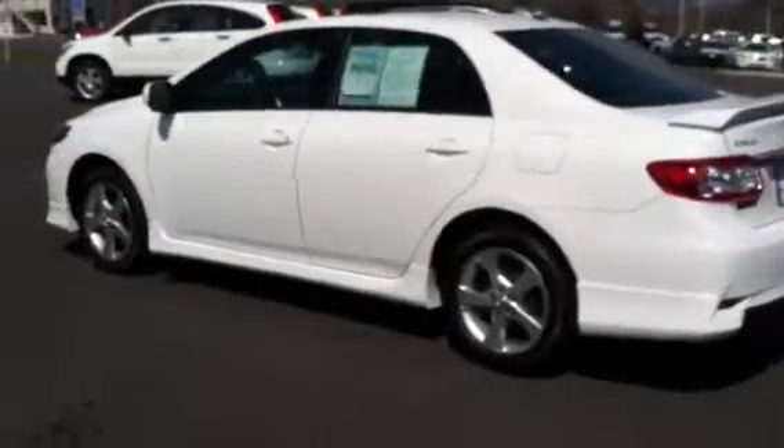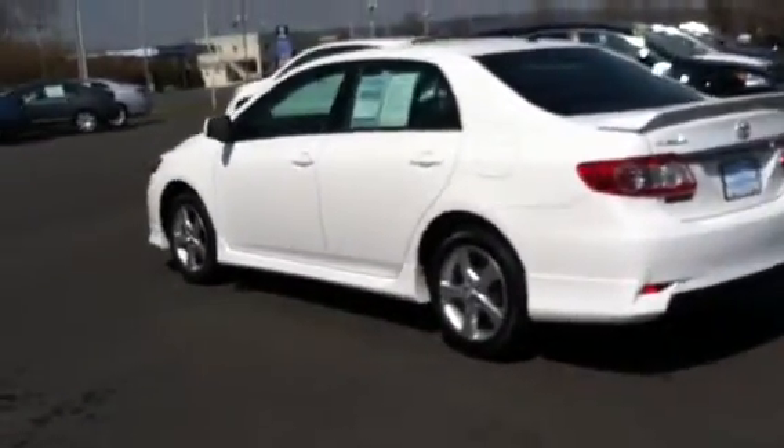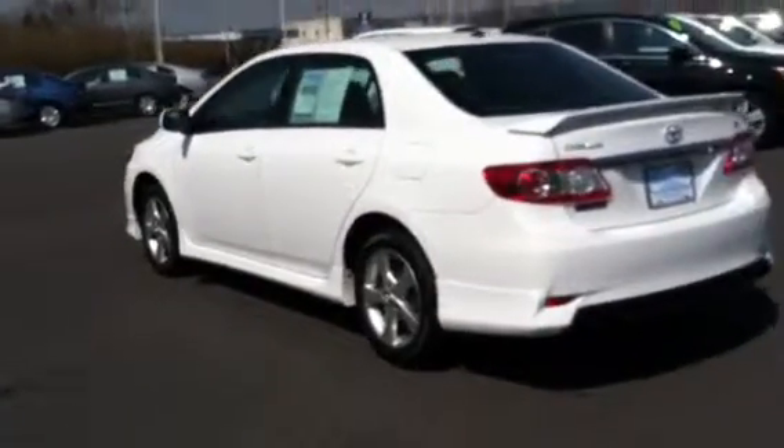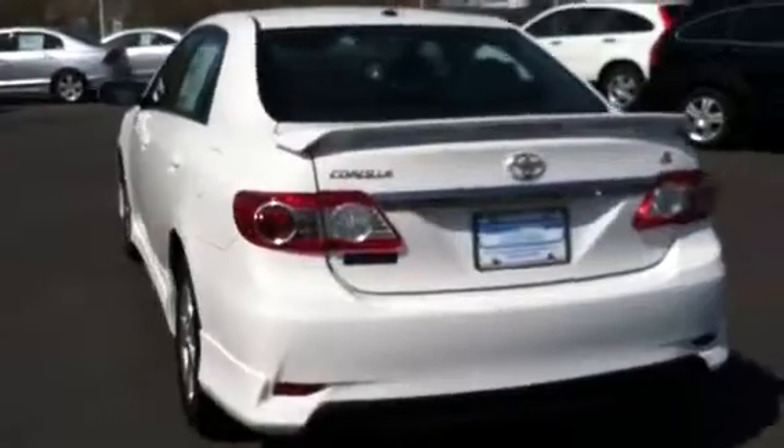This vehicle is in immaculate condition. It was very well kept and maintained. The paint is in perfect condition. As you can see, it does have the rear deck spoiler.